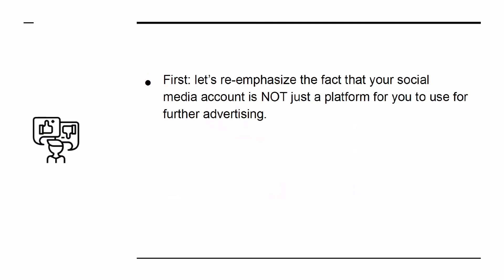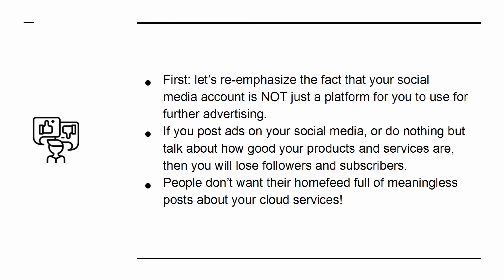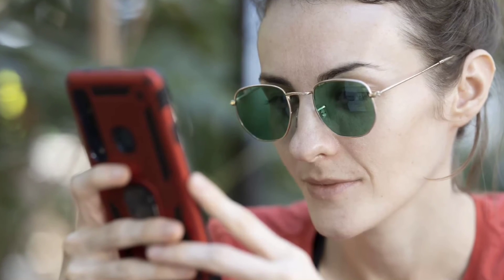Let's re-emphasize the fact that your social media account is not just a platform for further advertising. If you post ads or do nothing but talk about how good your products and services are, then you will lose followers and subscribers. People don't want their home feed full of meaningless posts. That means you need to provide real value.